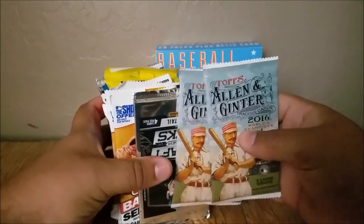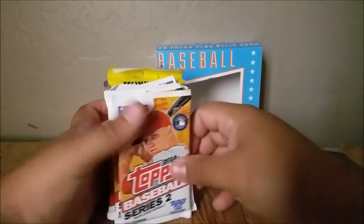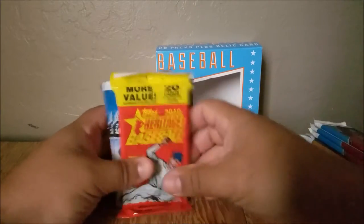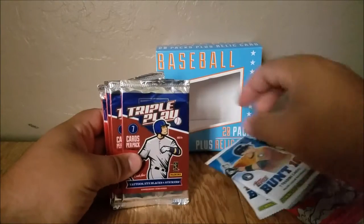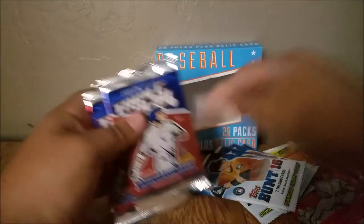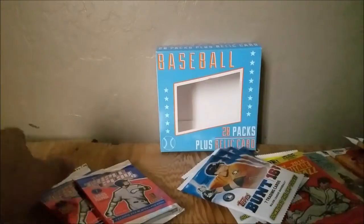Let's see what we've all got here. Two Allen Ginter 2016, Draft Picks, Series 2 2016, Series 1, 2016 Heritage, some Bunts, Triple Play, and another draft pick. So let's go ahead and get started here.